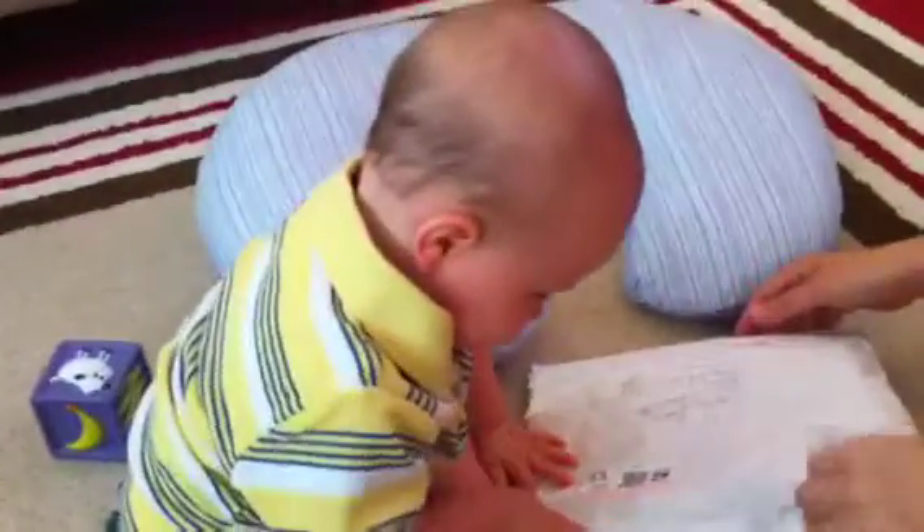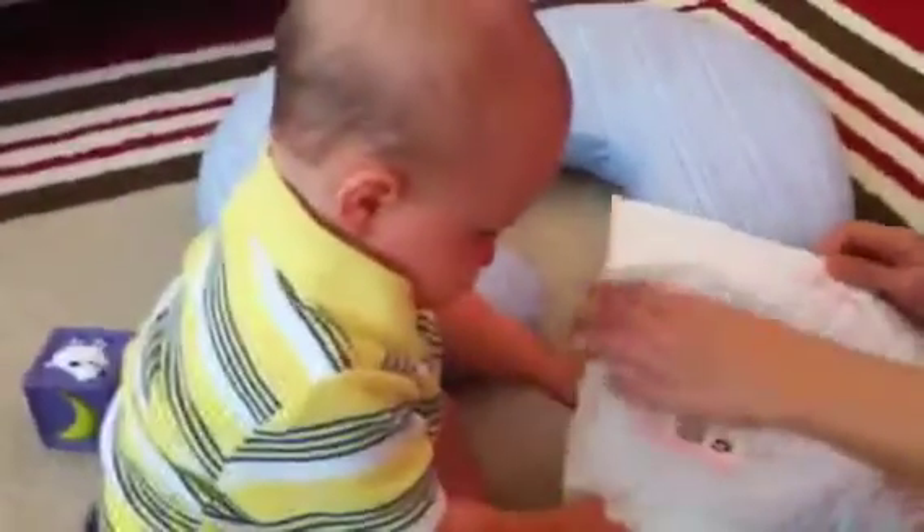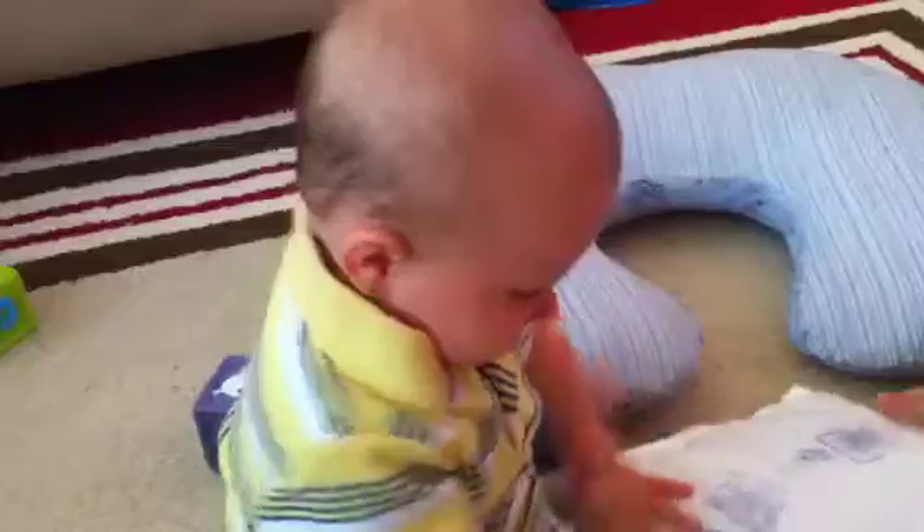Look! Look inside! What is it? What's in there? What's inside? I don't know. What's outside? This is fun.